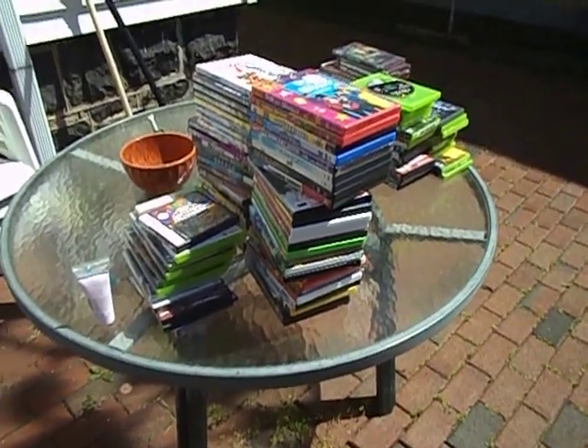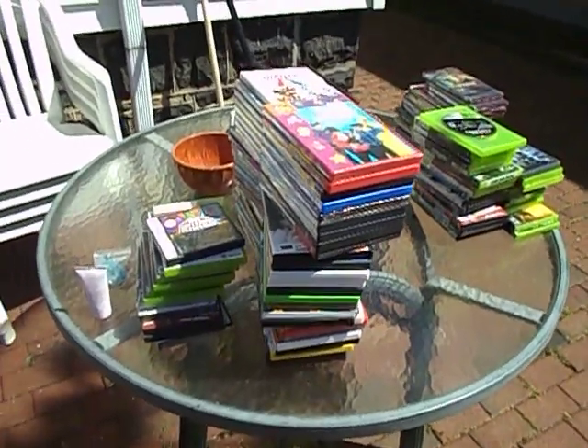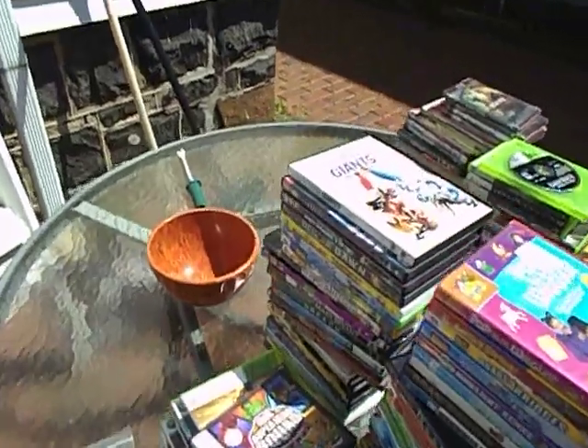Okay, here are my pickups for today. Kind of a pickup from an appointment. Let me just go through everything.